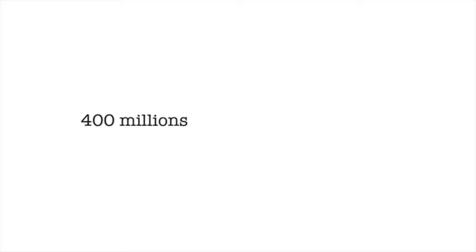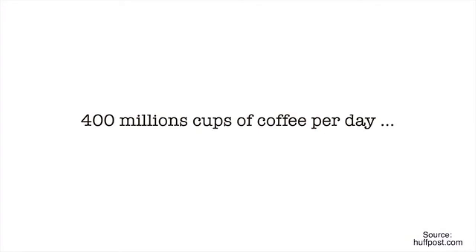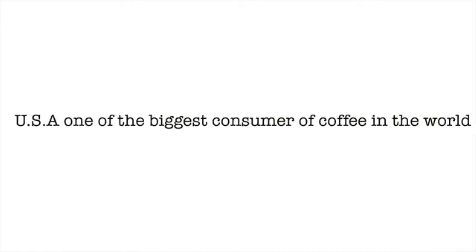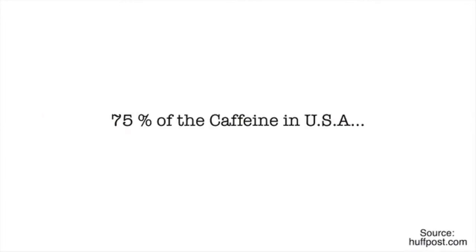Americans consume 400 million cups of coffee per day, equivalent to 146 billion cups of coffee per year, making the United States the leading consumer of coffee in the world. Coffee represents 75% of all the caffeine consumed in the United States. With all these significant statistics, why not use waste coffee to make a solution for the plastic waste problem?